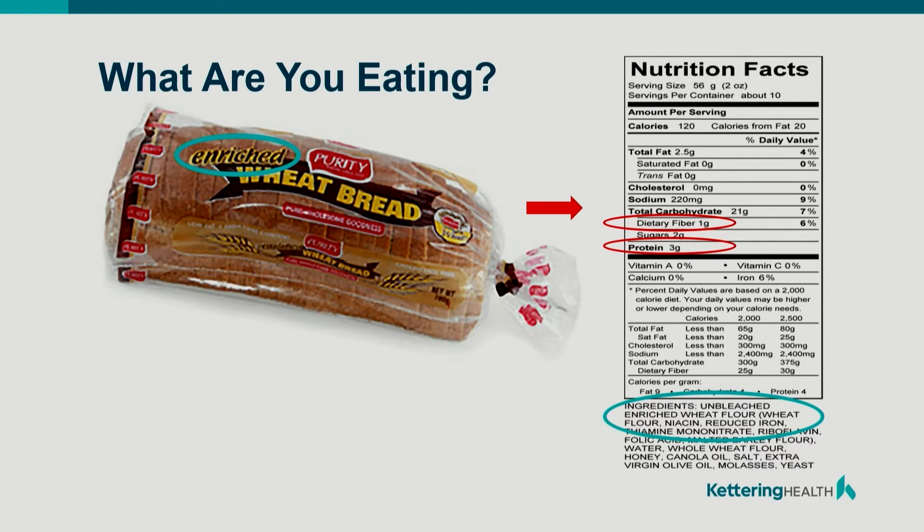If we grabbed a loaf of bread, what are you looking for on the label? Enriched? All natural? Organic? Well, let's look at the list.